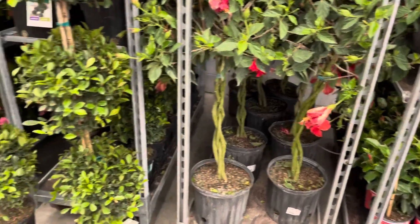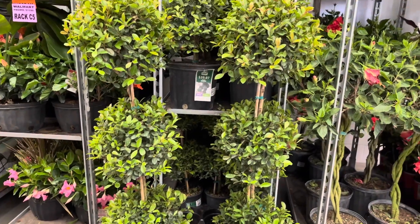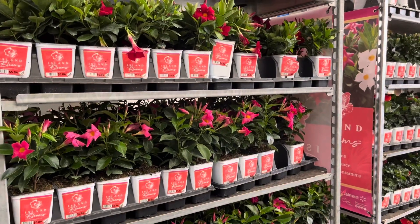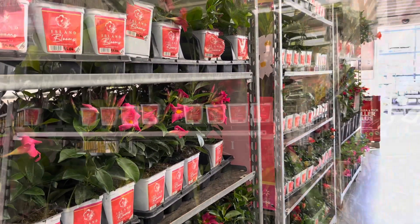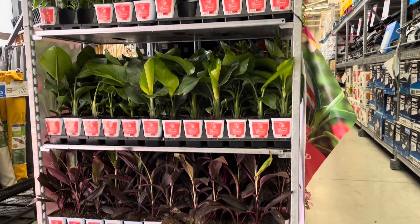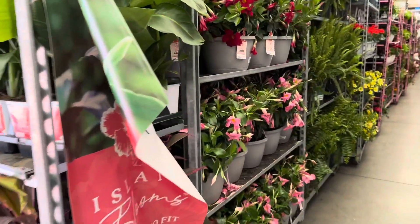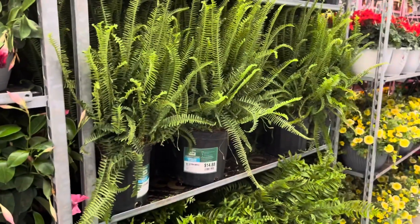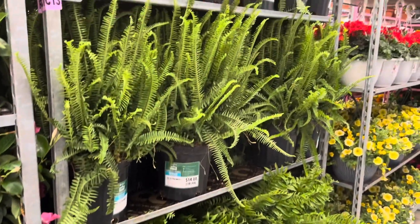Look at this beautiful hibiscus. They have a very healthy bird of paradise. These are going for around $5. These ferns are going for $15 and they are in a huge pot — this is not a bad deal.